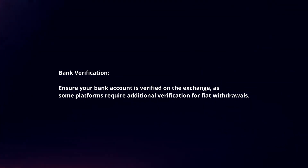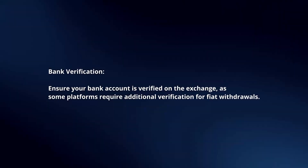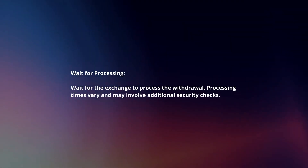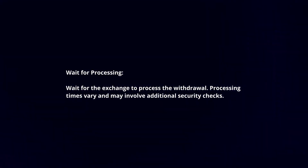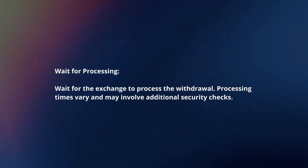Bank verification: ensure your bank account is verified on the exchange, as some platforms require additional verification for fiat withdrawals. Wait for processing: wait for the exchange to process the withdrawal, as processing times vary and may involve additional security checks.